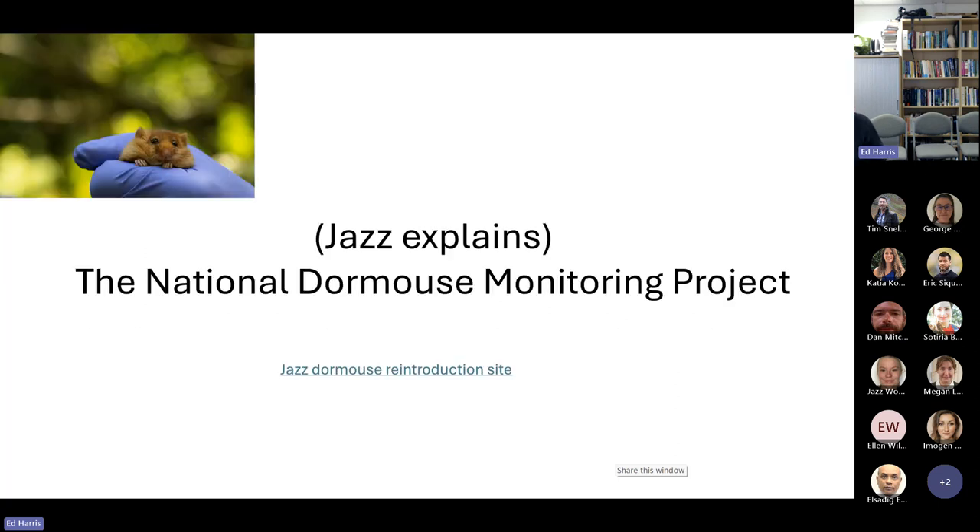The National Dormouse Monitoring project from PTES also runs release programs. The dormice I worked with last year were breeding animals. There was an actual picture from the release day — he was one of the ones that we raised and then got released this year. Really exciting.